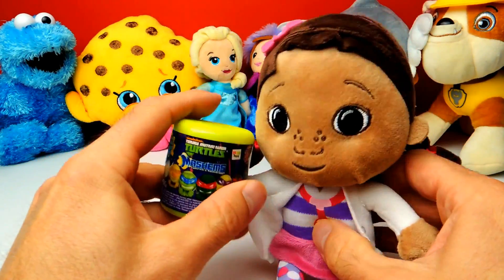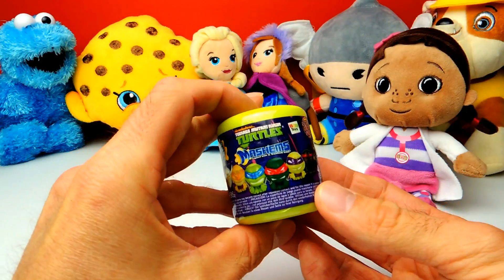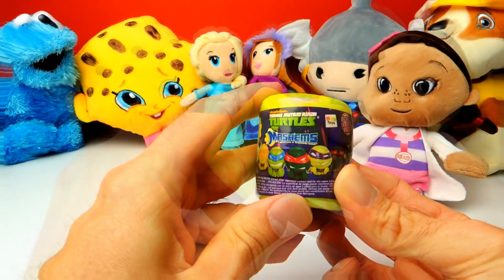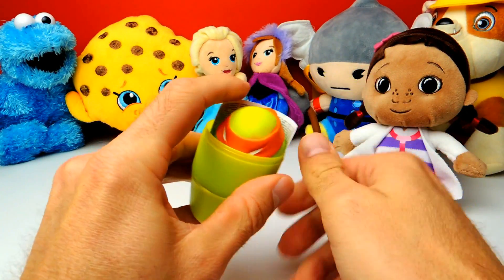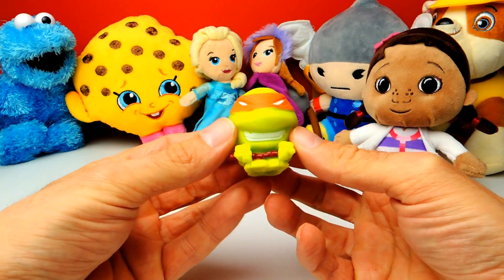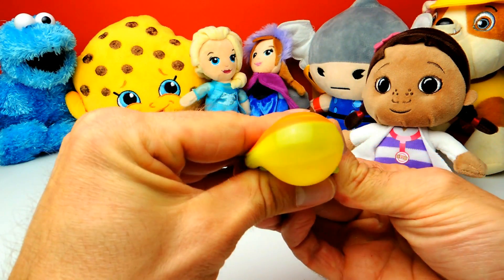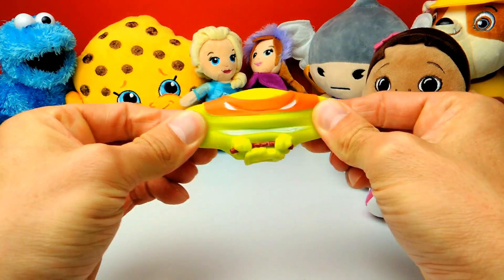This is our last toy for today. It's a Ninja Turtle Mashem. Let's open it and see what's inside. It looks like we got Michelangelo — Michelangelo from the Ninja Turtles! Cool. And so squishy, very squishy. I like this one too.